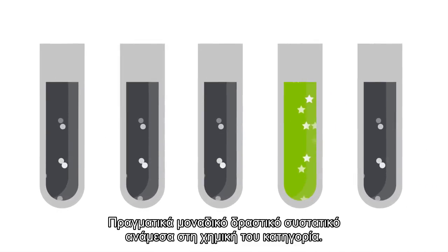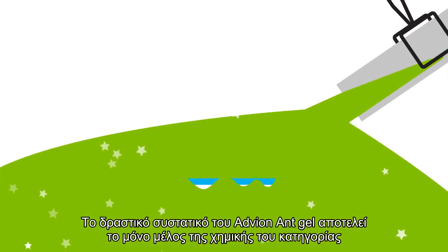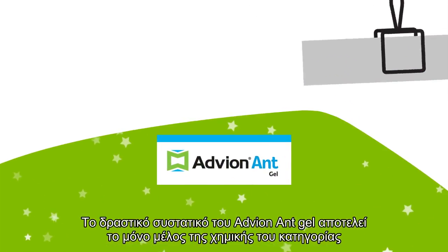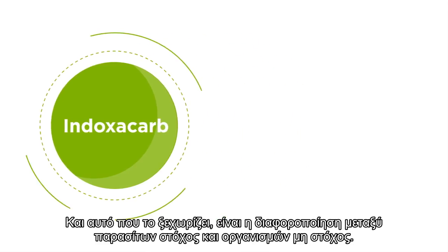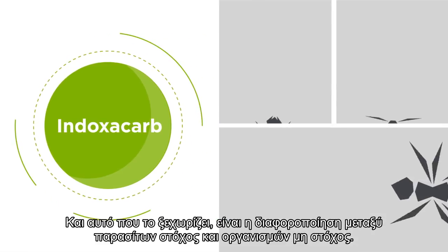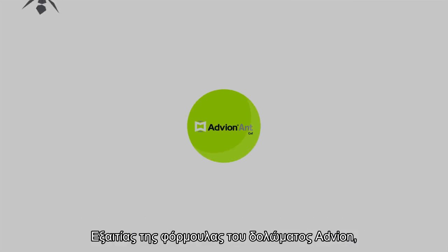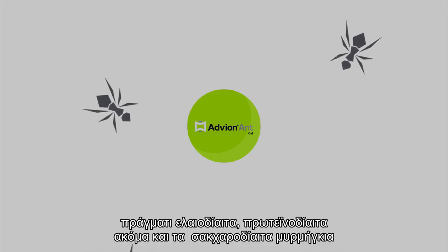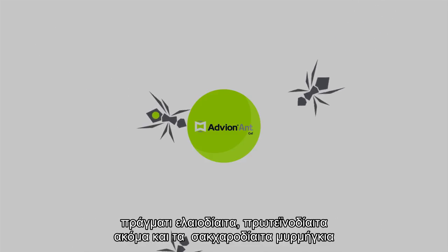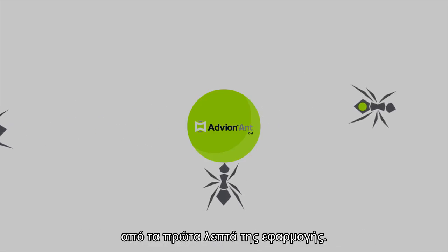Truly unique active ingredients are few and far between. But the one in Advion ant gel bait stands in a class of chemistry all its own. It's called Indoxacarb, and what sets it apart is how it differentiates between target insects and non-target insects. Thanks to the bait matrix in Advion, foraging ants are attracted to it right away. In fact, oil, protein, and even sweet feeder ants have shown preference for the bait over real food within minutes of application.